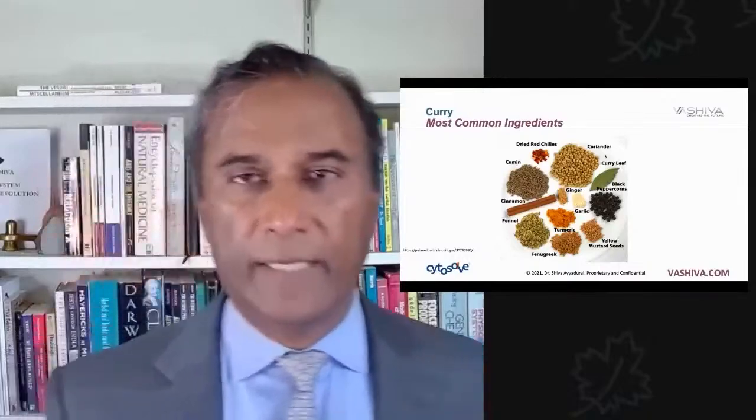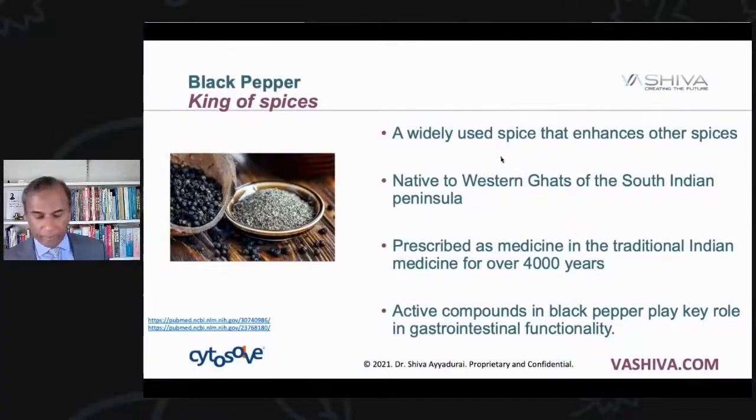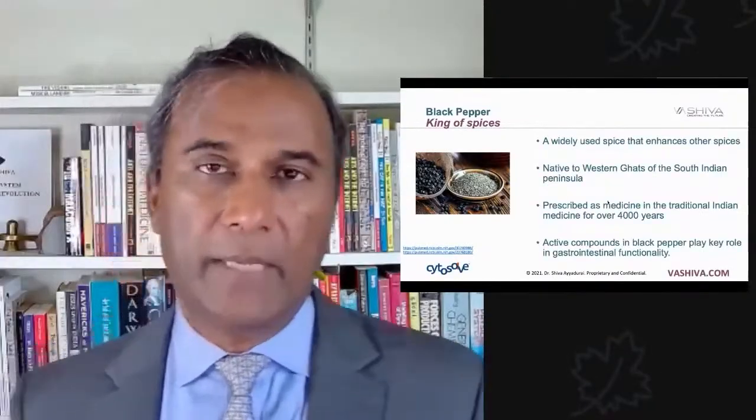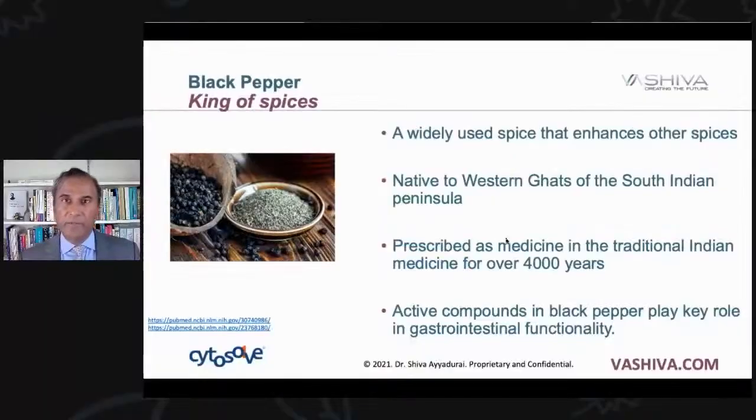Black pepper — some people consider it the king of spices, and it's fascinating. Research shows that black pepper increases the bioavailability of other compounds. Traditional medicine knew this for many thousands of years. It grows in the western ghats of the South Indian Peninsula — I've actually walked through those jungles and seen pepper grow. It's prescribed as medicine in traditional Indian medicine for over 4,000 years, and one of the active compounds plays a very key role in gastrointestinal functionality.